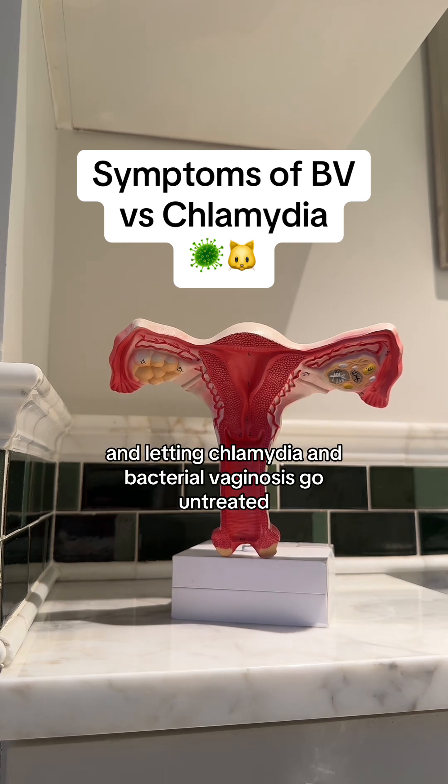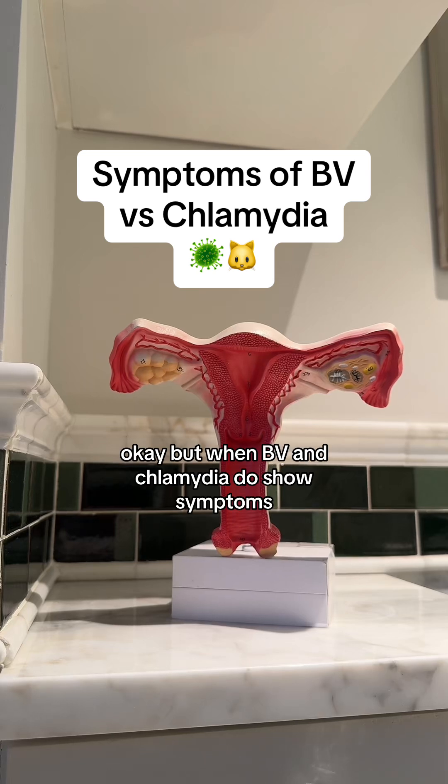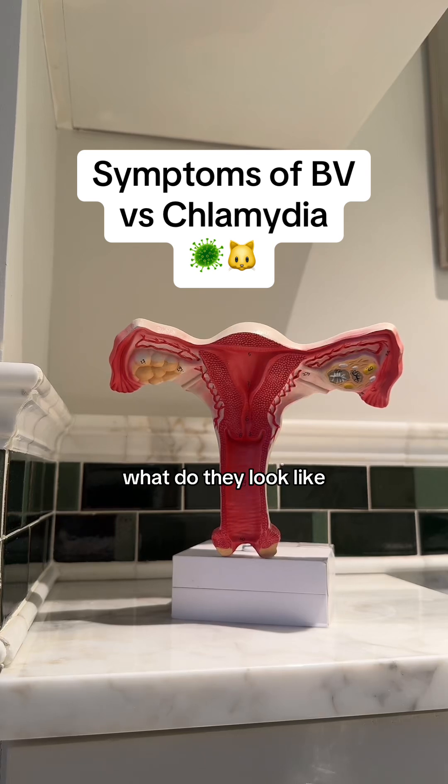Letting chlamydia and bacterial vaginosis go untreated can be very detrimental for your vaginal health. But when BV and chlamydia do show symptoms, what do they look like?